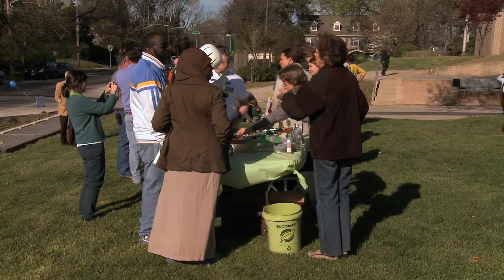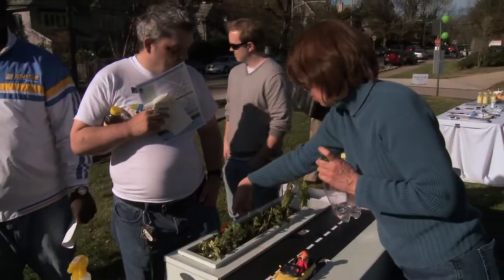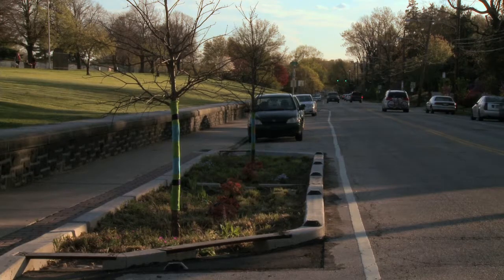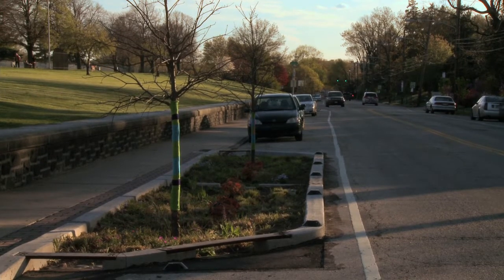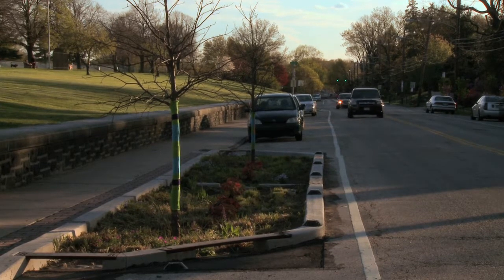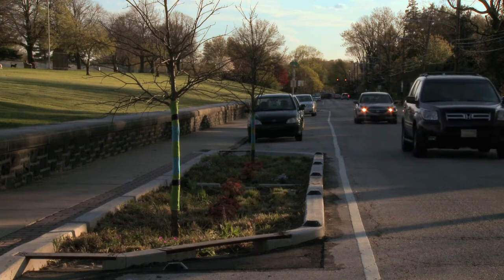One of the great things about stormwater bump-outs is that they can be used to accomplish both a stormwater improvement for the street as well as traffic calming. The intent is to make a visual impression on the driver so that it feels like the street is getting narrowed — you might feel like you have a little less space. It just gives you that impression of pinch points, which tends to make people slow down.